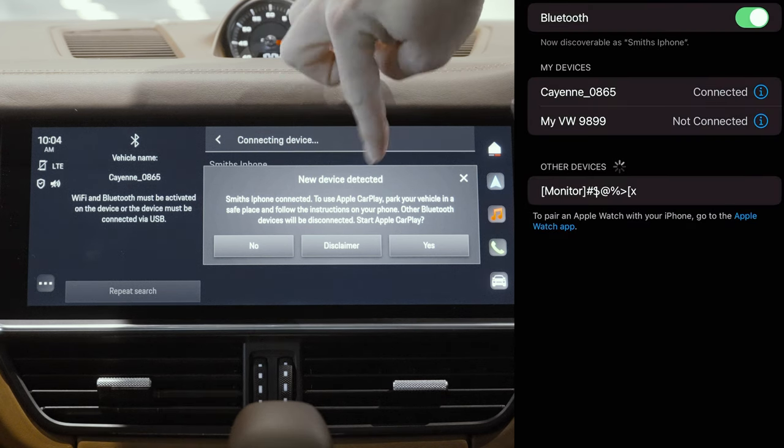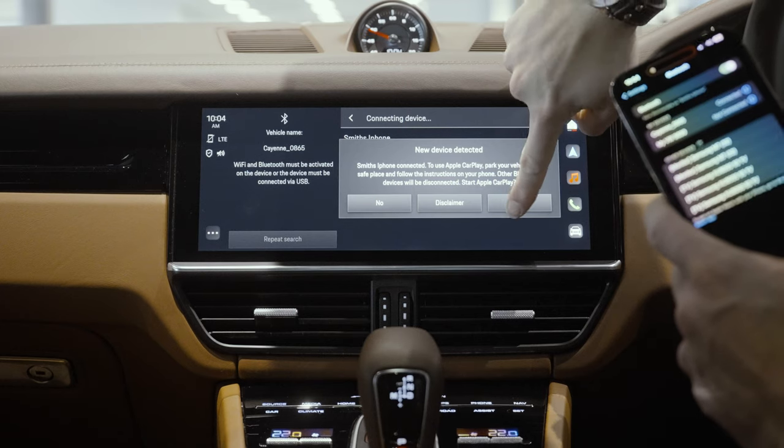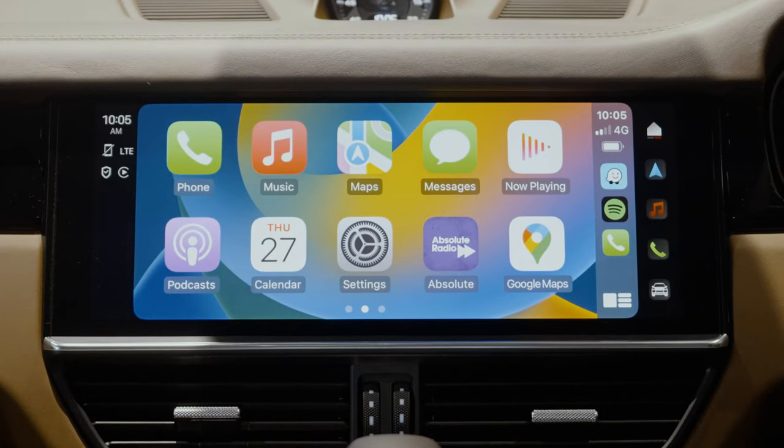There is a disclaimer on the screen reminding you to make sure you're parked and not using it while driving. A few seconds later, the phone will connect and Apple CarPlay will load up on the screen.